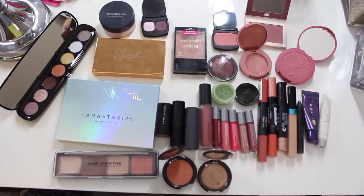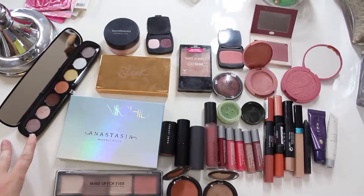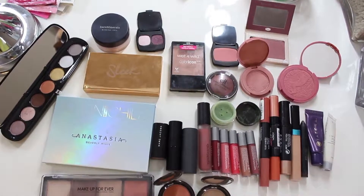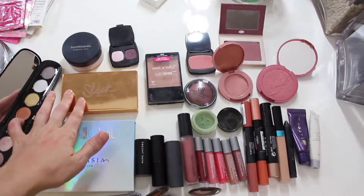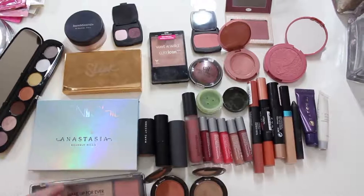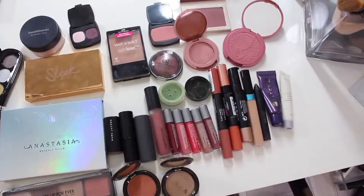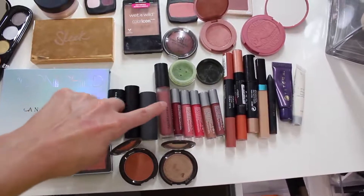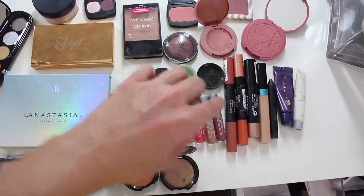So this is everything that I'm going to take out of the Everyday Makeup Drawer. I have this Marc Jacobs Eyeshadow Palette — I'm just going to put it on my desktop, it's not really going to go away. Then I have Bare Minerals Powder, Bare Minerals Eyeshadow, the Sleek Highlighting Palette, the Anastasia Moonchild Highlighting Palette, Makeup Forever Contour and Highlighting Palette, a Blush by Becca, and a Becca Highlighter. Then I just have different lip products that I wasn't using — some lip glosses, lipsticks, lip glosses.